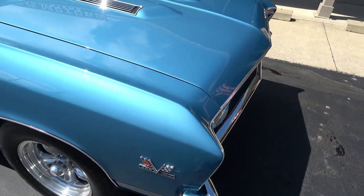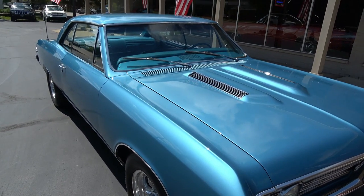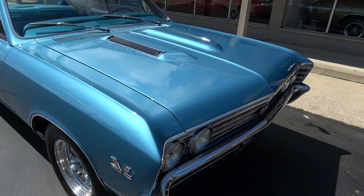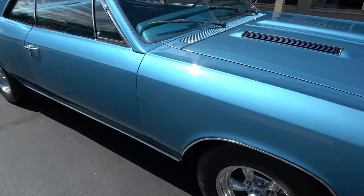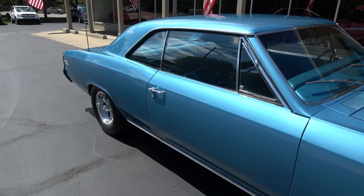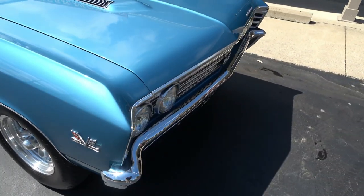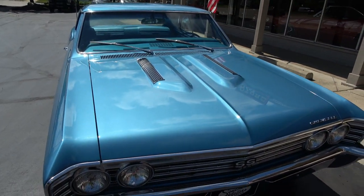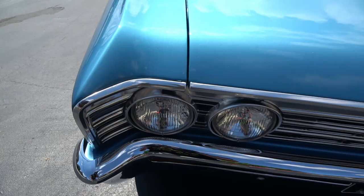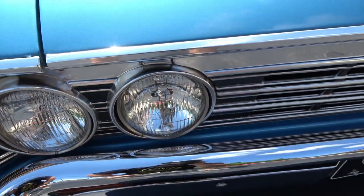Driving it, the car runs and drives excellent. Nice and tight. Doesn't squeak. Doesn't rattle. Really nice running and driving car. It's got 15-inch American Racing Torque Thrust wheels on it. Again, it is an original 138 Super Sport car. The car has all the original T3 headlights on it.